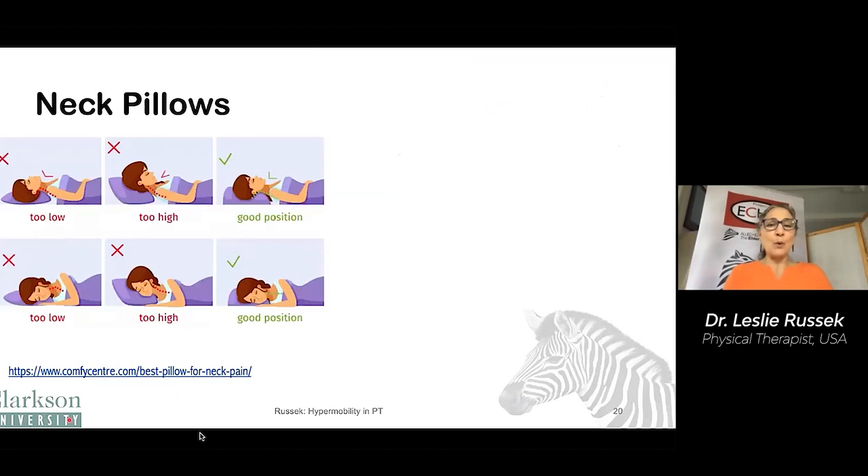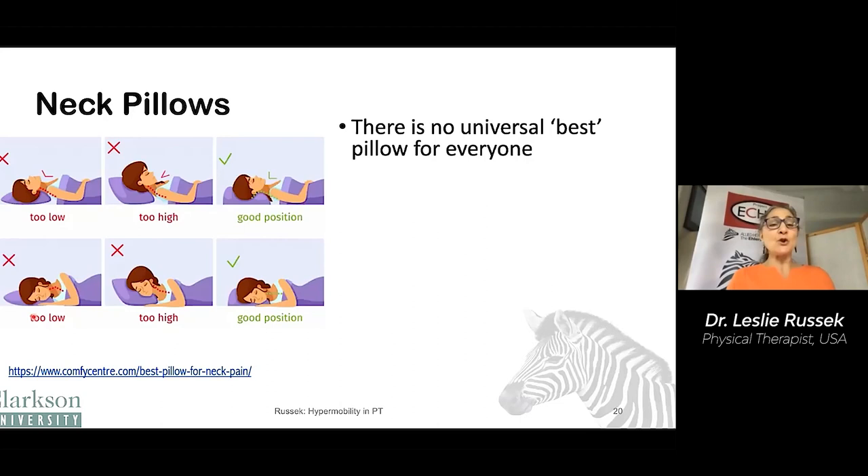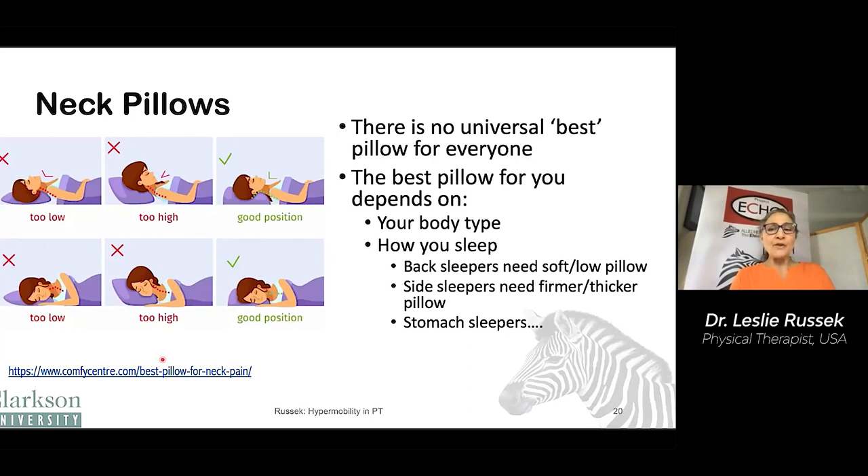Neck pillows are also very important. Just like the low back, we want the neck to be lined up. On your side, you want your neck to be straight; if you're lying on your back, you want to have the normal curves to your spine. You don't want a pillow that's too thick that pushes your head in one direction, and you don't want a pillow that's too low that allows your head to drop down. There's no universal best pillow for everyone — it depends on your body type and what position you sleep in.